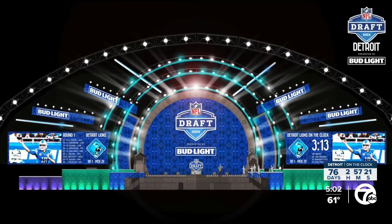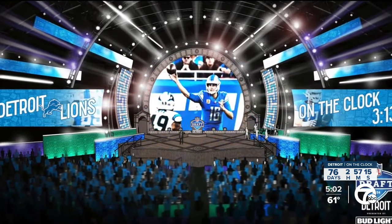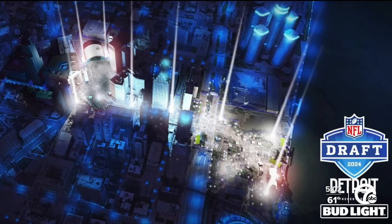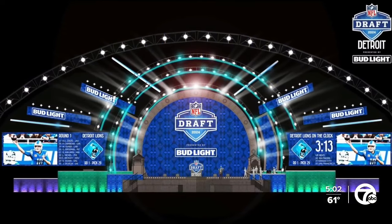If you take a look at those renderings, it kind of shows a bigger picture of what the entire downtown area looks like. All down Woodward there will be fans set up all the way down to Hart Plaza. Inside Hart Plaza, that is where they're going to have a big fan experience — punt, pass, kick, and other activities for families and young kids. Throughout this whole entire area down Woodward, they're going to have TV screens and audio so people can follow along with the draft, even if they can't physically see the stage.